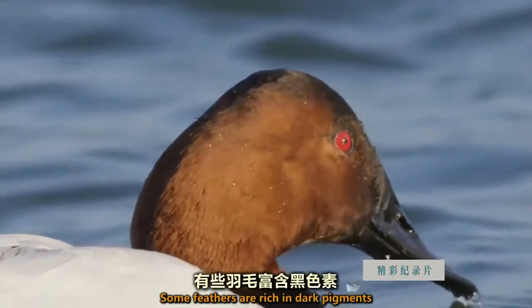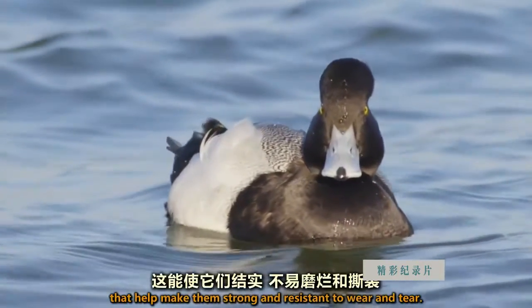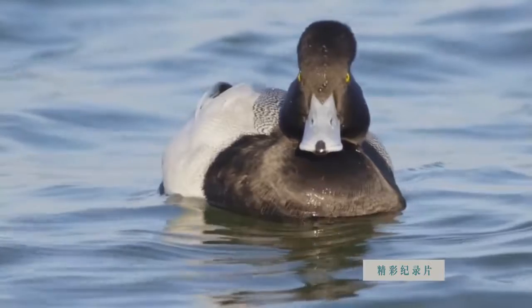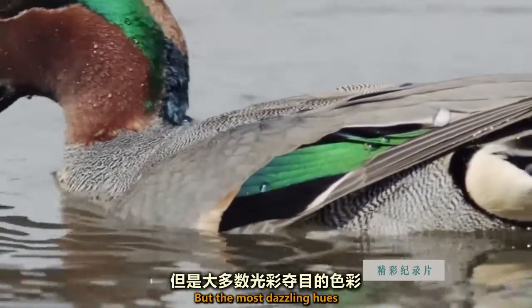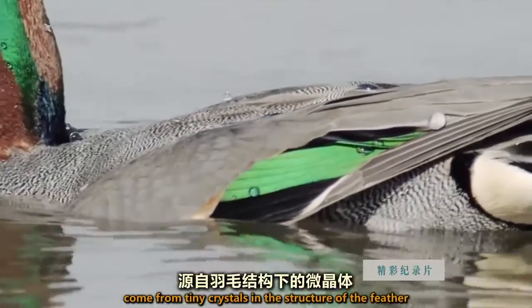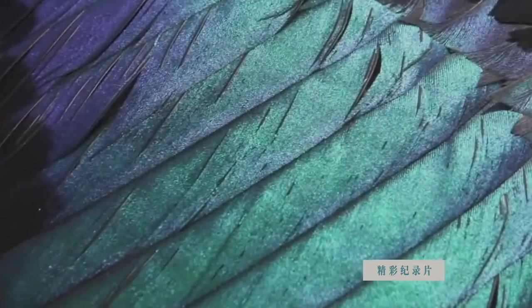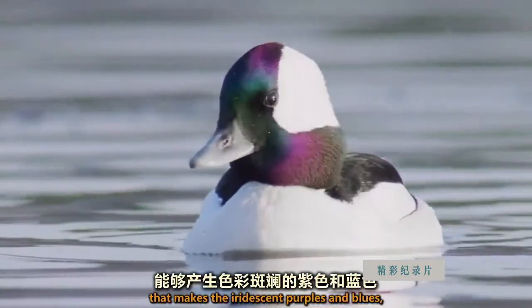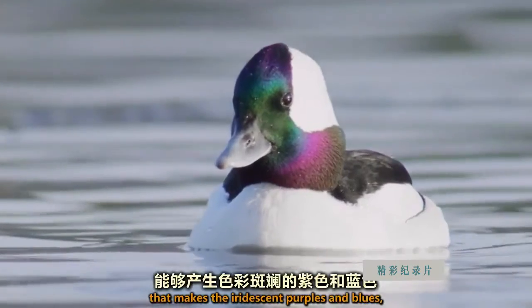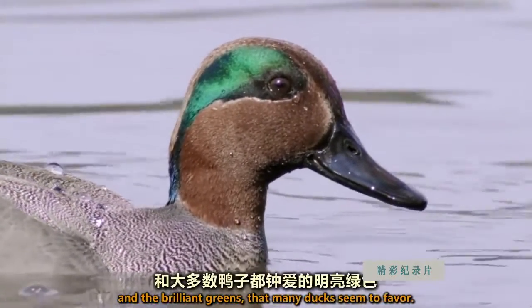Some feathers are rich in dark pigments that help make them strong and resistant to wear and tear. But the most dazzling hues come from tiny crystals in the structure of the feather that scatter light in specific ways. It's nature's nanotechnology that makes the iridescent purples and blues, and the brilliant greens that many ducks seem to favor.